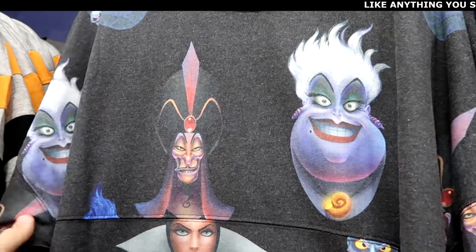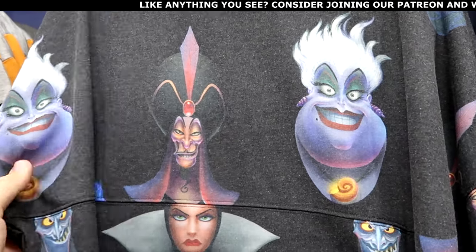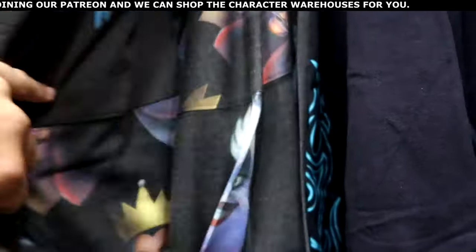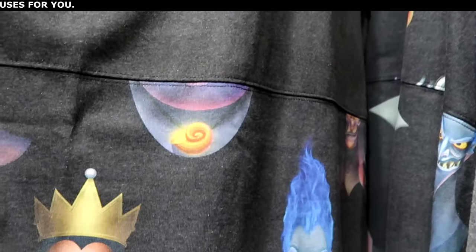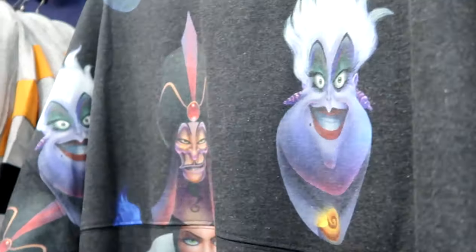Halloween time is definitely in full effect at the outlet. They have the Villains spirit jerseys — Ursula, Jafar, the Evil Queen — characters literally all over the place. The back side says Up to No Good with classic spirit jersey writing and villains even at the bottom. $34.99 for that one. They also have a Halloween shirt with embroidered pinstriping in orange and black, lots of little ghosties embroidered all over, with Thanos at the bottom — adult size, $10 marked down from $30.